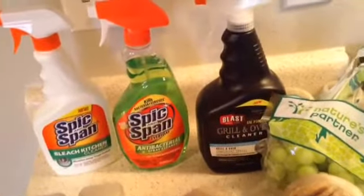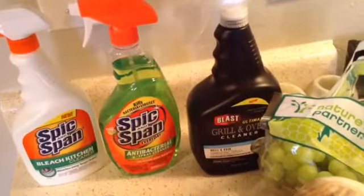Thirdly is, it's called Blast Grill and Oven Cleaner.